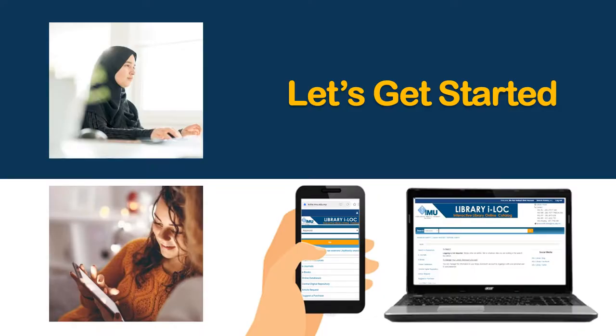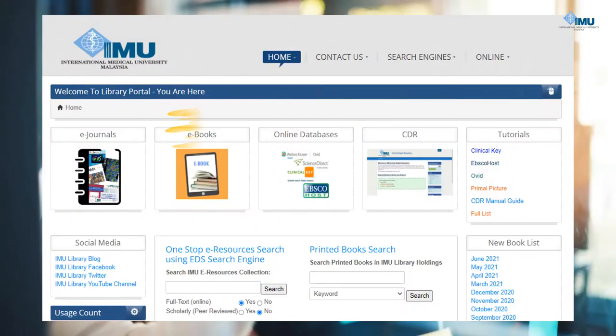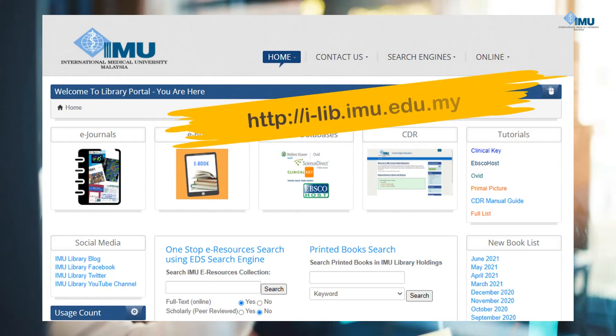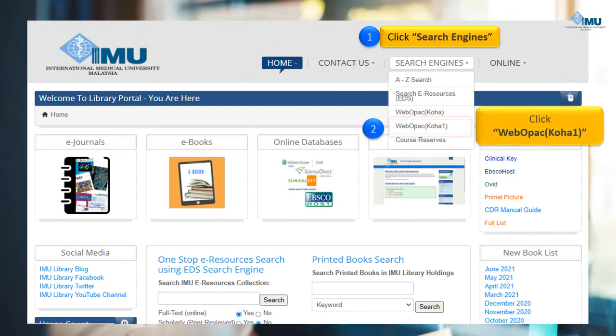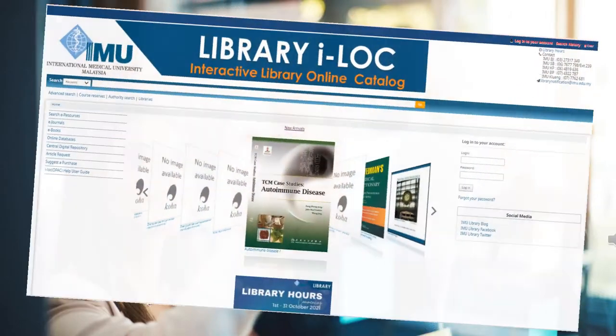Stay tuned until the end of this video. Access IMU Library Portal at http://i-lib.imu.edu.my. Then move your cursor to the search engines link at the Library Portal menu. After that, choose WebOpack Koha 1 to continue. You will be directed to the Koha page.